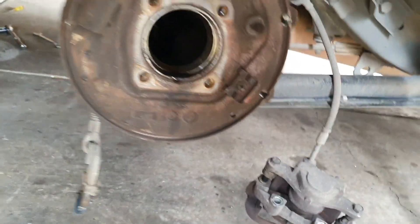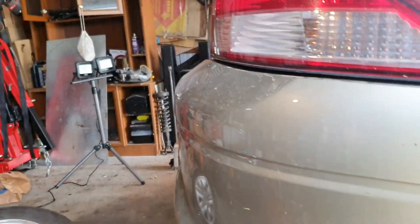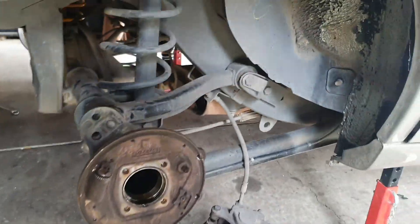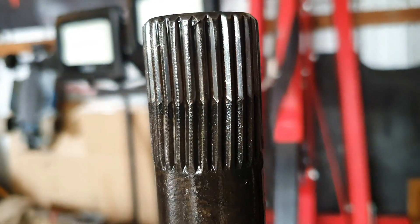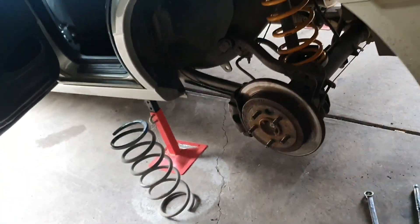We got the axle out - that's just chilling over there and the new axles are just over there. The old axles are a bit twisted. I don't know if you'll be able to see it on camera, but yeah they're a bit twisted, so gonna replace them. Not new, but new to me. Let's get this side done.